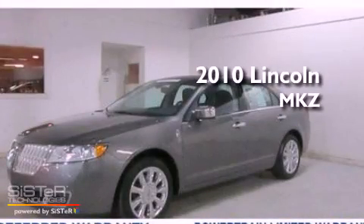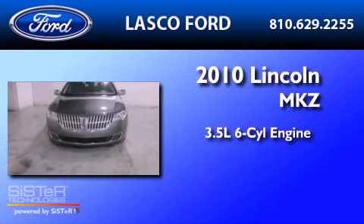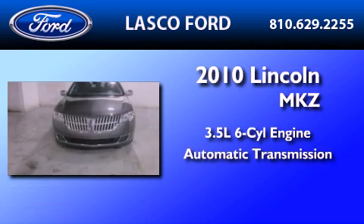This is a 2010 Lincoln MKZ. It has a 3.5-liter, six-cylinder engine and an automatic transmission.